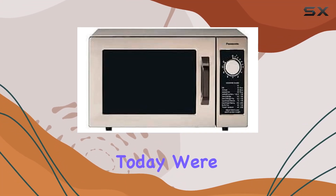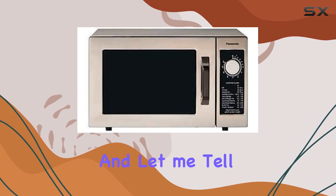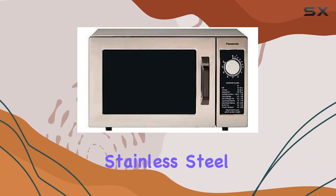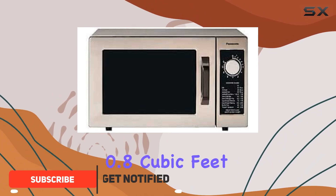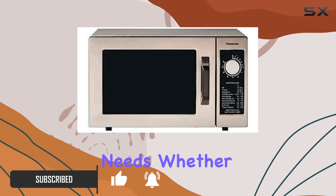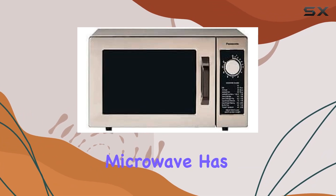Today we're diving into the Panasonic Light Duty Microwave, and it's a game changer for any kitchen setup. This sleek stainless steel beauty boasts a capacity of 0.8 cubic feet, providing ample space for all your cooking needs, whether you're heating up leftovers or cooking a quick meal.